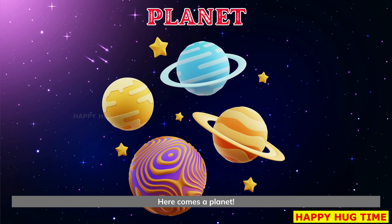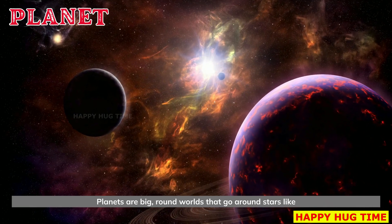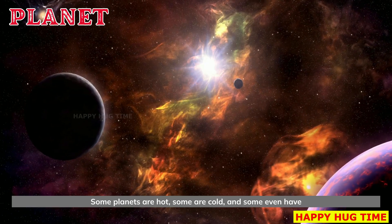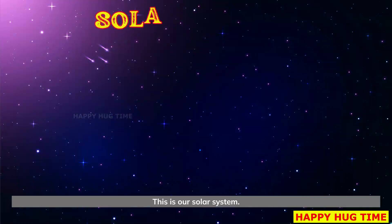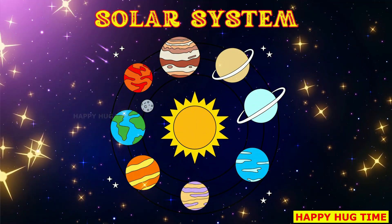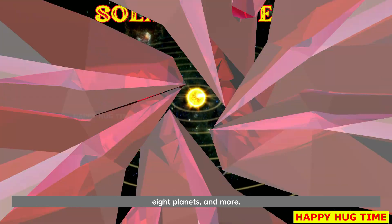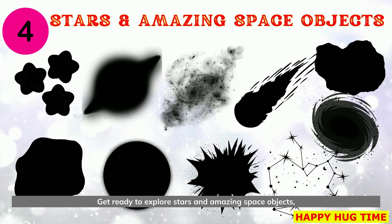Here comes a planet. Planets are big, round worlds that go around stars like the sun. Some planets are hot, some are cold, and some even have rings. This is our solar system. The solar system is our space neighborhood with the sun, eight planets, and more.